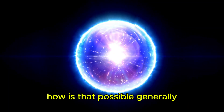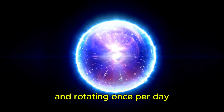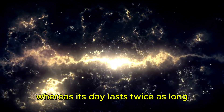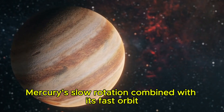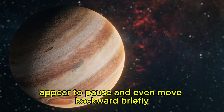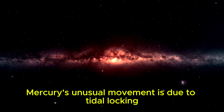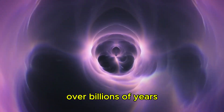Another oddity is that Mercury's year is shorter than its day, despite being so close to the Sun. How is that possible? Generally, we think of planets orbiting the Sun once a year and rotating once per day. Mercury doesn't follow this pattern. Its year is only 88 days long, whereas its day lasts twice as long. Mercury's slow rotation combined with its fast orbit creates a peculiar effect — the Sun would rise, grow larger, appear to pause, and even move backward briefly before continuing its path across the sky. Mercury's unusual movement is due to tidal locking, which has gradually slowed its rotation over billions of years.